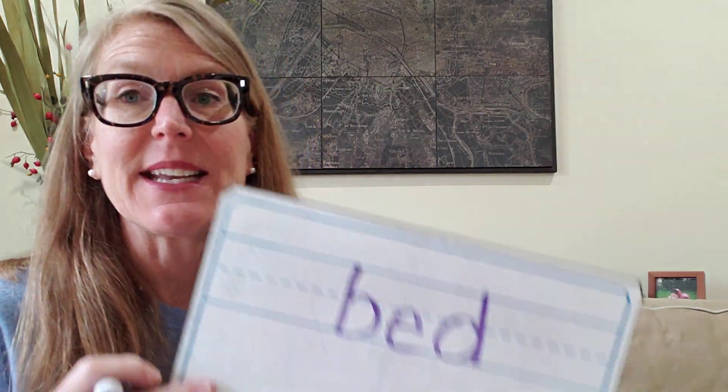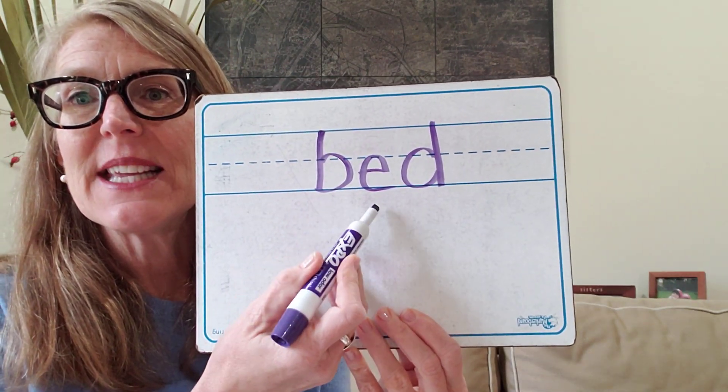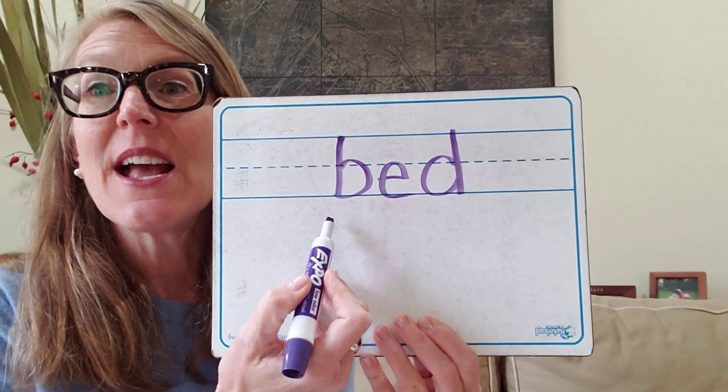How about 'bed?' B, eh, D — bed. The letter for B, the letter for E, and the letter for D. Bed. Go ahead and do it on yours. Our word was bed. Let's check and see: B, eh, D — B-E-D. Bed. Good job.